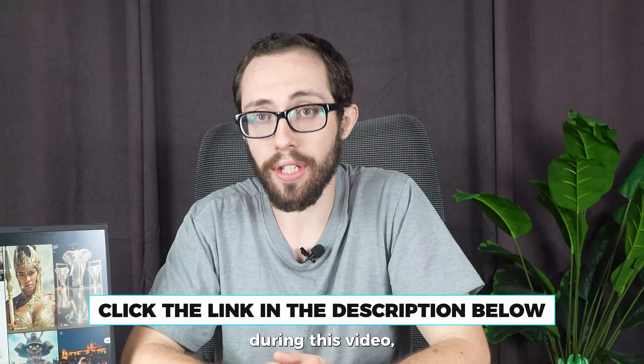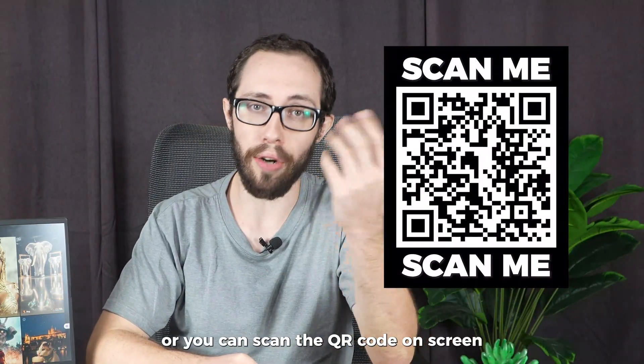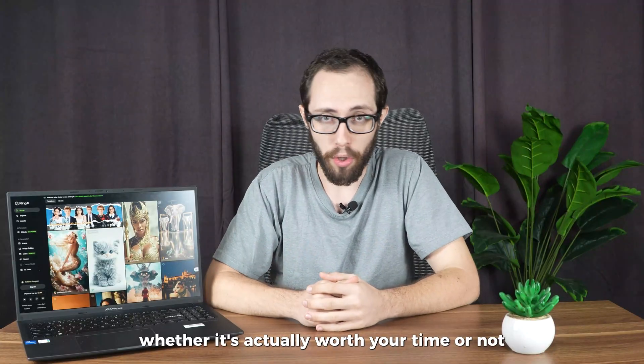And if you do decide to check it out at any point during this video, there's a link below to sign up at the best price available, or you can scan the QR code on screen right now. But let's talk about whether it's actually worth your time or not.